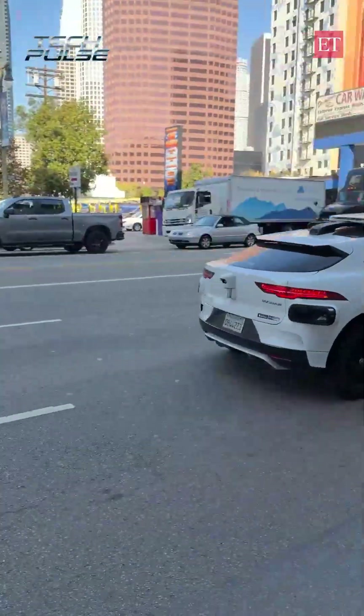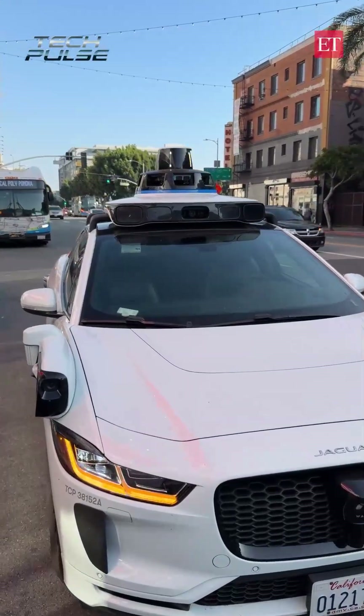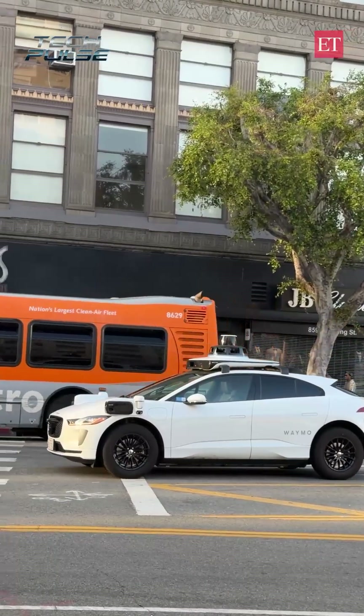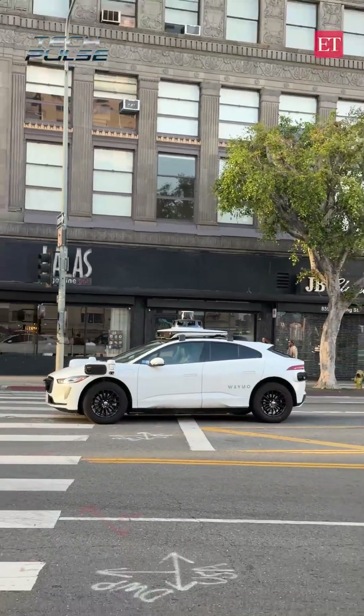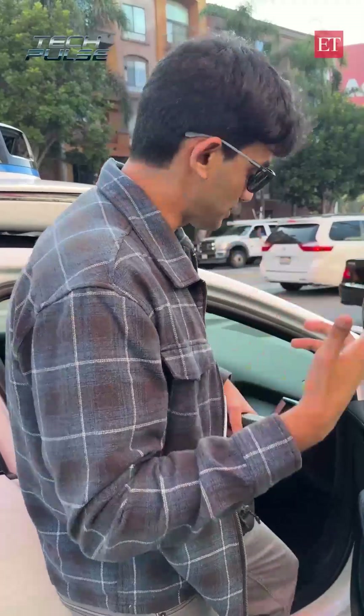Now this car comes with multiple lidars, cameras, and of course radars. All of them have different functions. For example, a camera takes images of everything around it, the lidars are able to take a 3D map of what is surrounding it, and of course the radar is to find out the range.